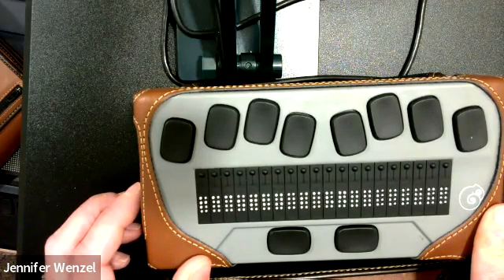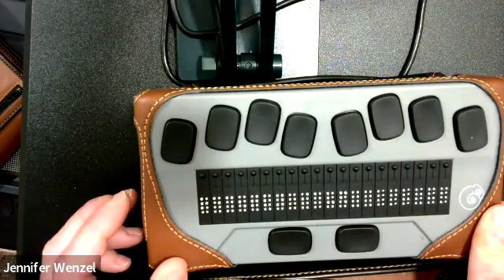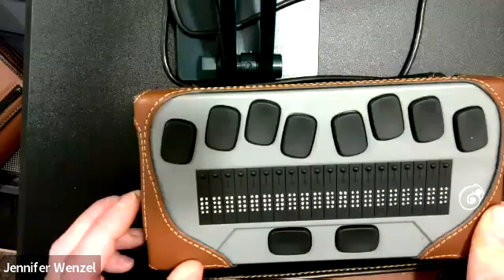Also, if you are connected to the computer by USB, it charges the Chameleon as you're connected, and it can be used while you are plugged in if needed. It does have very good battery life, especially if you put it to sleep while you're not using it.